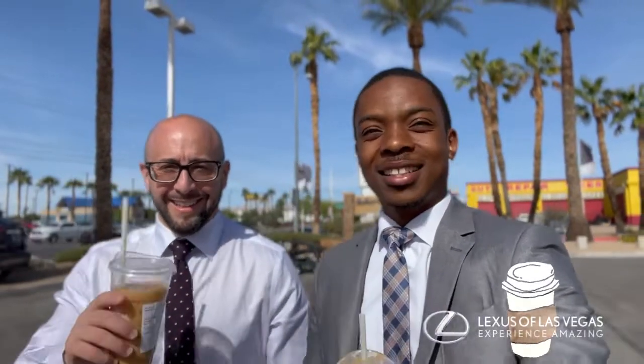Hey! Good morning. Good morning. It's the coffee walk today. Yes, changing it up today.